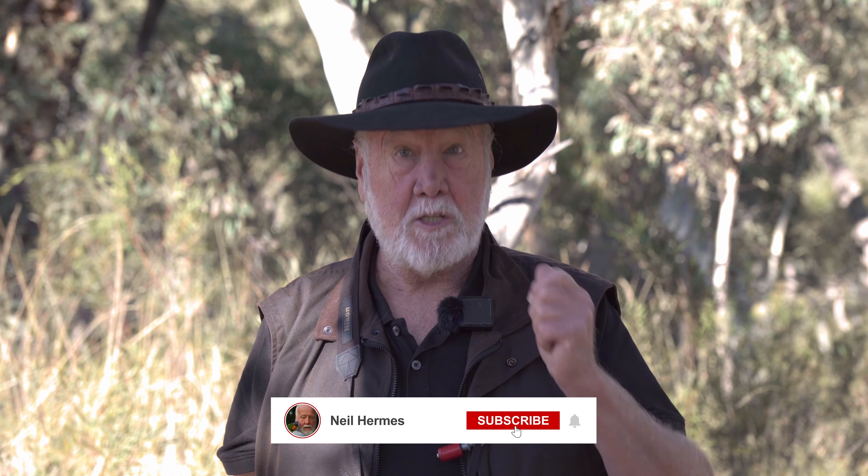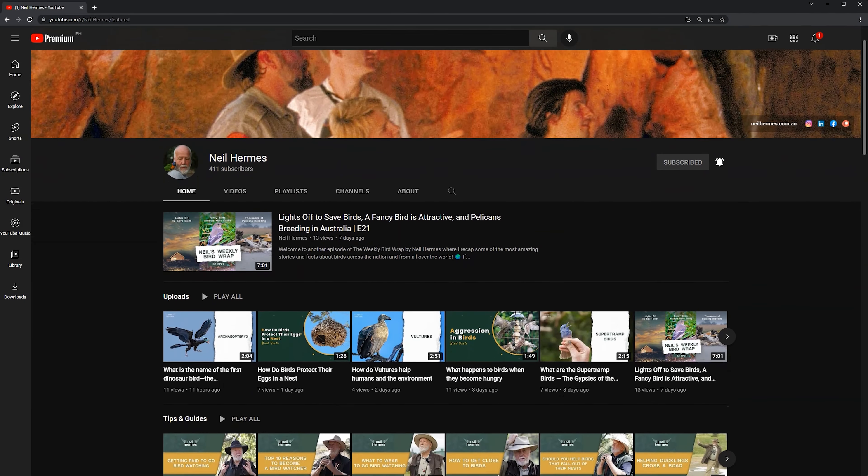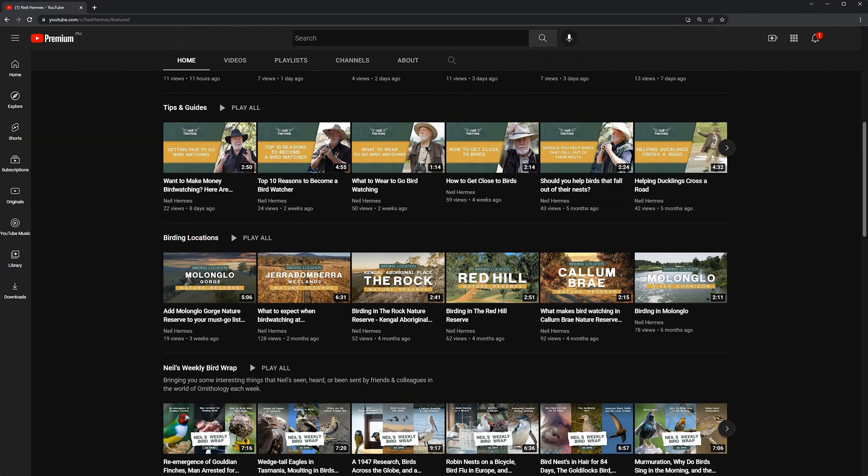I hope you've enjoyed watching that YouTube clip. If you do like the clips I'm doing, please hit the like button, subscribe to my YouTube channel, and share my material with some of your friends. I'm sure you know many people that would also enjoy hearing about birds from around the world on my YouTube channel. Thank you.